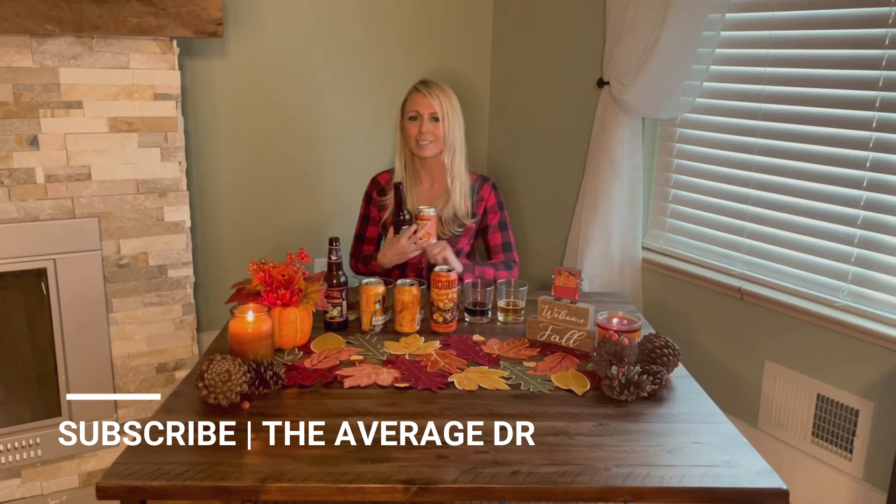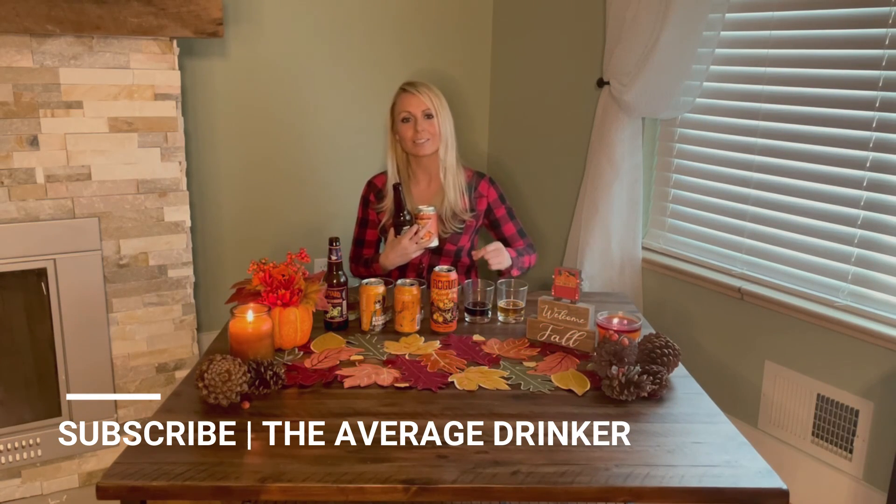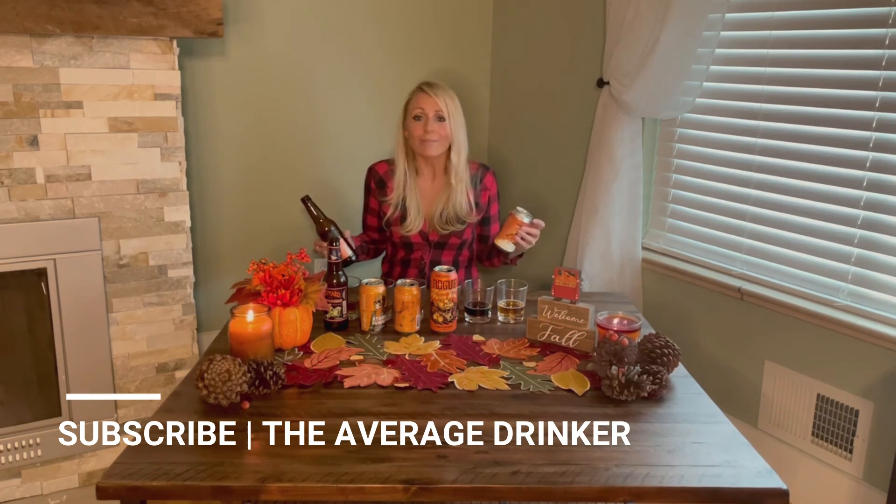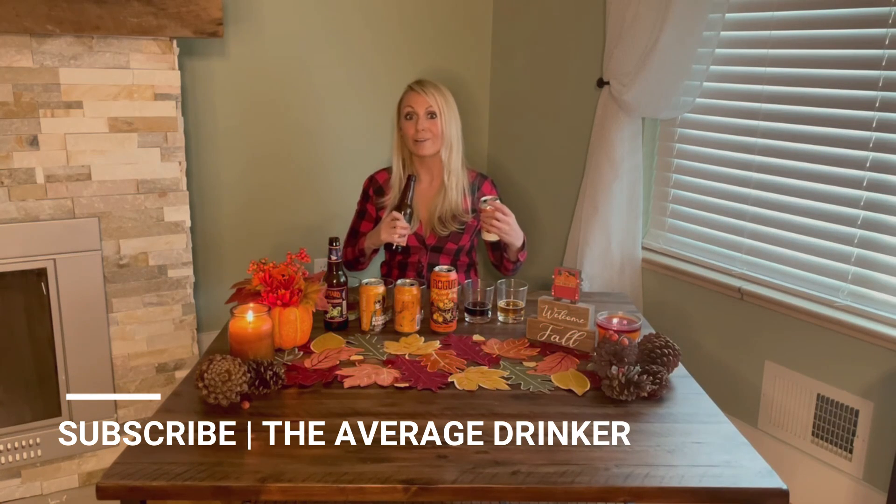While we have six right here, I think I'm actually going to sneak off and finish both of the top two because they were awesome. Be sure to subscribe and like The Average Drinker, and stay tuned for more — not just pumpkin beers, not just beers, but liquors, bourbons, whiskeys, scotches, tequilas, wines, anything else the average drinker might drink. I'm your girl!